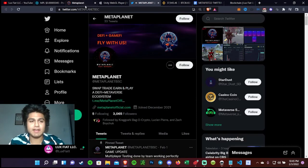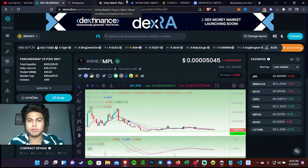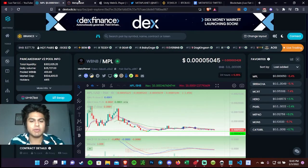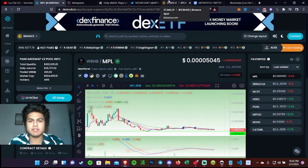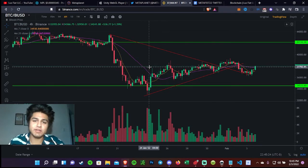Just go ahead and check it out guys — not financial advice, but the game does look pretty cool. Before we end the video, I also want to highlight our sponsor MetaFest 2022, which is coming out on March 12th and will be open 24 hours on the metaverse.